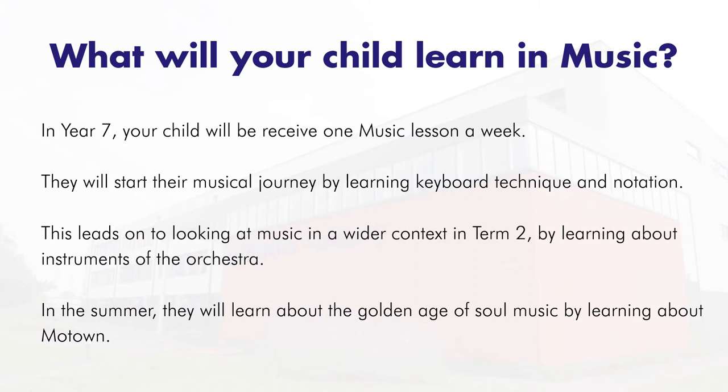In Year 7 you'll receive one music lesson a week. We start our musical journey by looking at keyboard technique and notation, which gives us a really solid basis for music making throughout our school career. This leads on to looking at music in a wider context in Term 2, learning about instruments of the orchestra, with listening and performing activities studied alongside this topic.